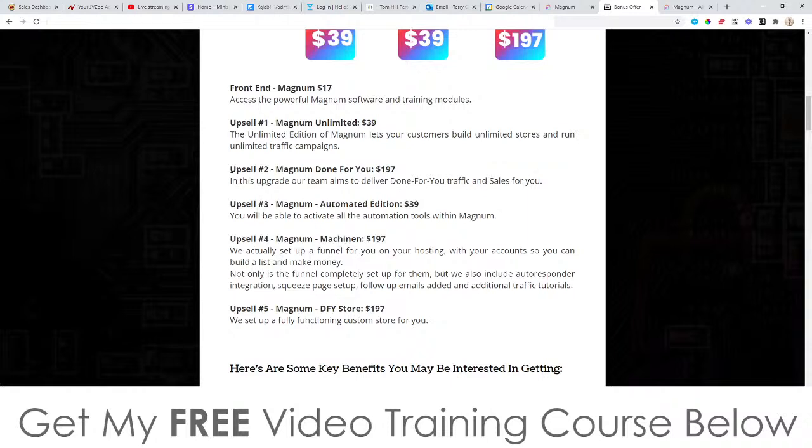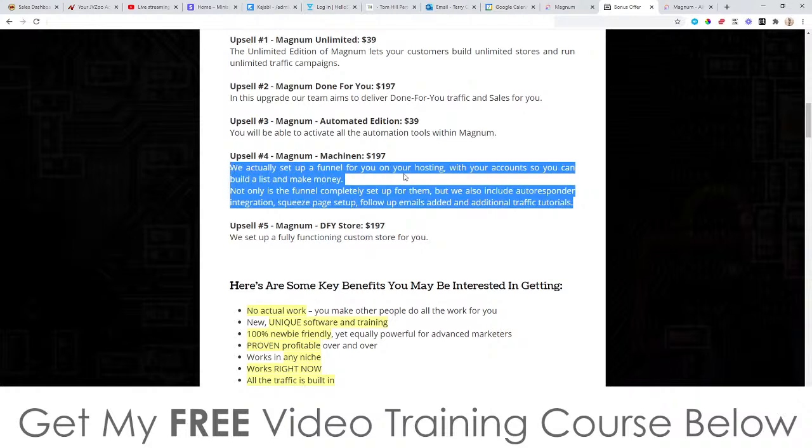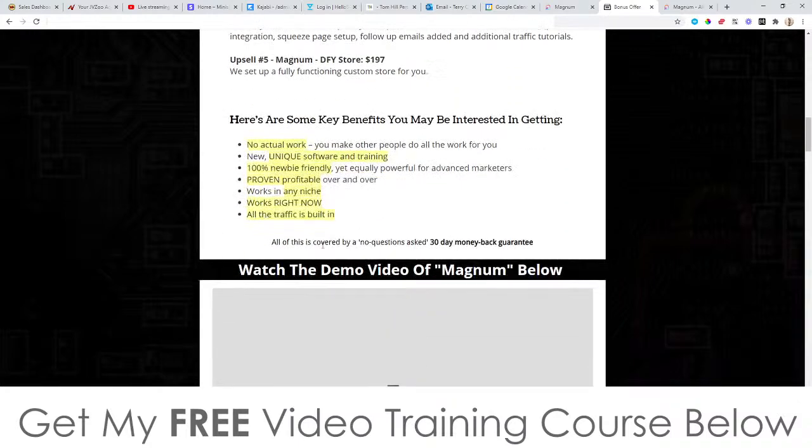Upsell number two is the Done For You option at $197 — their team aims to deliver you done-for-you traffic and sales, though personally I'd prefer to do it myself. Upsell number three is the Automated Edition at $39, which activates all the automation tools within Magnum. Upsell number four — I'm not sure how to pronounce it but it's $197 — they'll set up a funnel on your hosting so you can build a list, though this has nothing to do with physical products. Upsell number five is the Done For You Store at $197, where they set up your store for you.